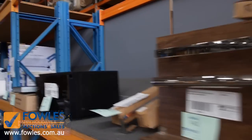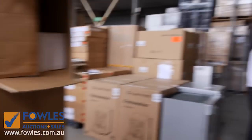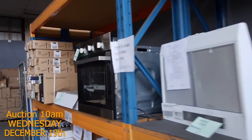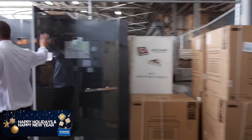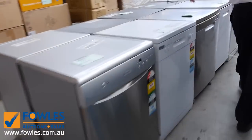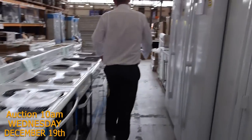Freestanding cookers, lots of different TV antennas, some beautiful induction cooktops, mountains of ovens, range hoods, freestanding cookers down the back, clothes dryers, wine fridges, beautiful frameless shower screens, loads and loads of fridges, loads of dishwashers, and freestanding ovens. There's really good gear in tomorrow.